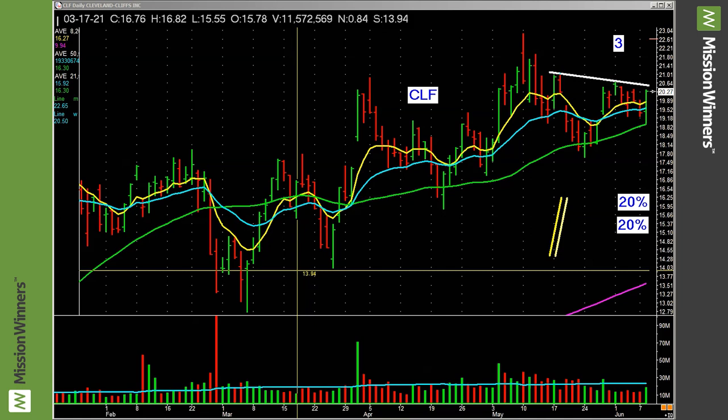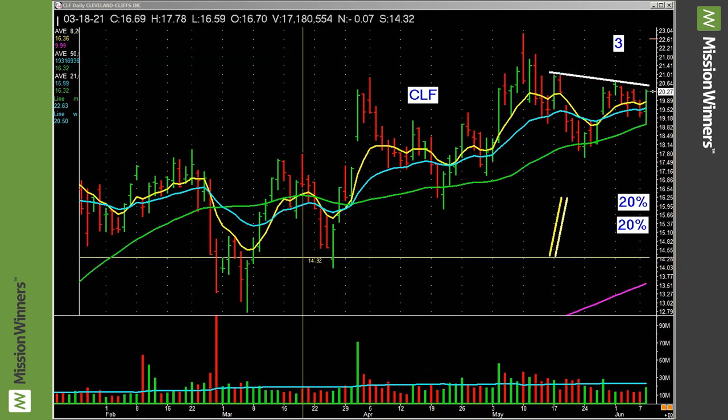Group rank A plus. Accumulation distribution B. Composite rating 98. Relative strength was 90, in the upper 90s — it's 96 right now as it broke out today. Relative strength was in the upper 90s before it broke out. Last quarter's earnings up 775 percent, and last quarter's sales up 999 percent. The quarter before, revenue's up 322 percent. The quarter before that, revenue's up 196 percent.